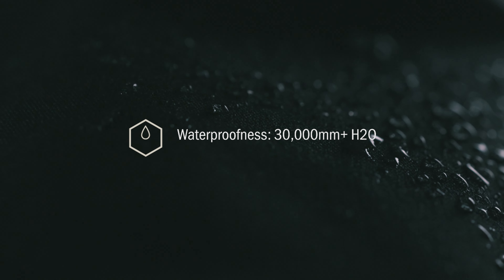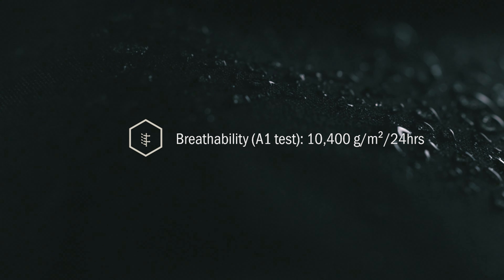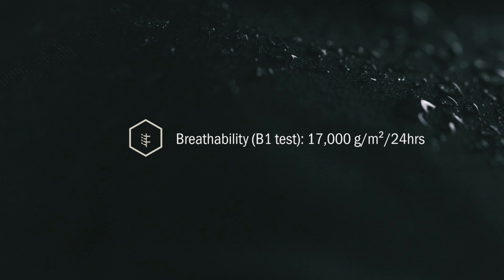Yukon TR's three-layer PrimeFlex fabric beads water and resists saturation thanks to the KDWR treatment. The spandex-free, four-way stretch fabric takes on very little moisture and dries quickly after extreme use.